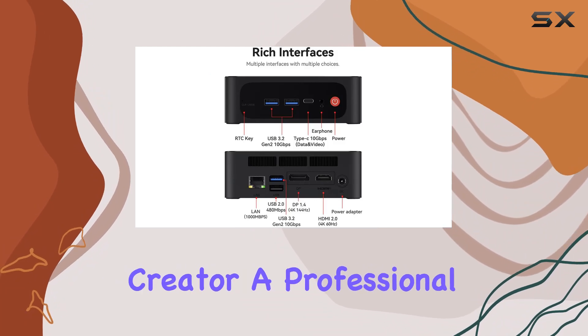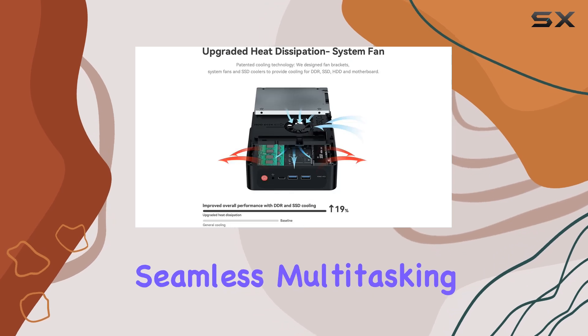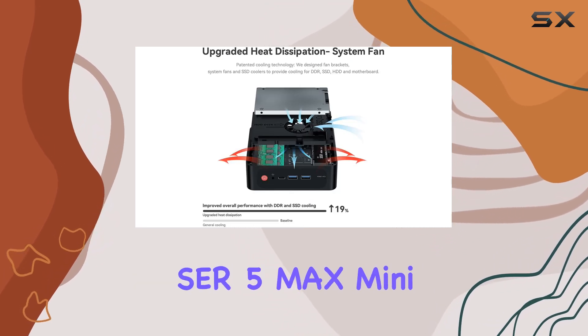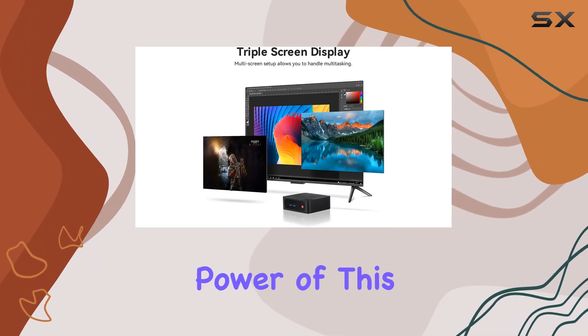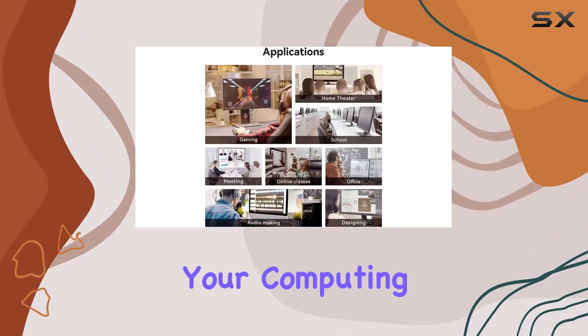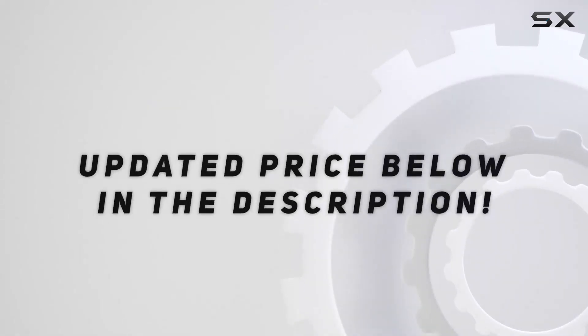Whether you're a content creator, a professional in need of a reliable workstation, or a casual user seeking seamless multitasking, the Beelink SER 5 Max Mini Desktop PC is a top contender. Unleash the power of this compact beast and elevate your computing experience today. Check out the video description for an updated price.